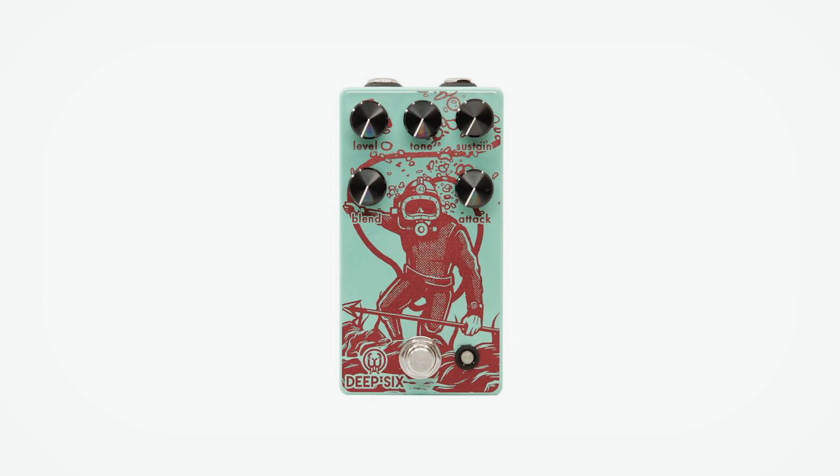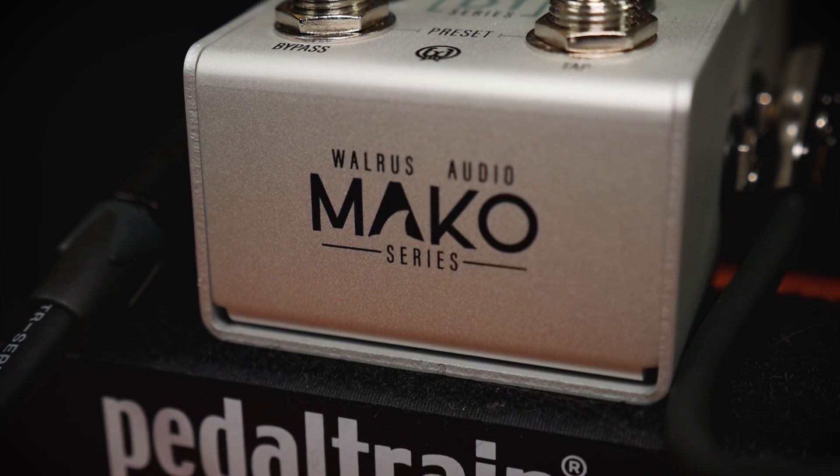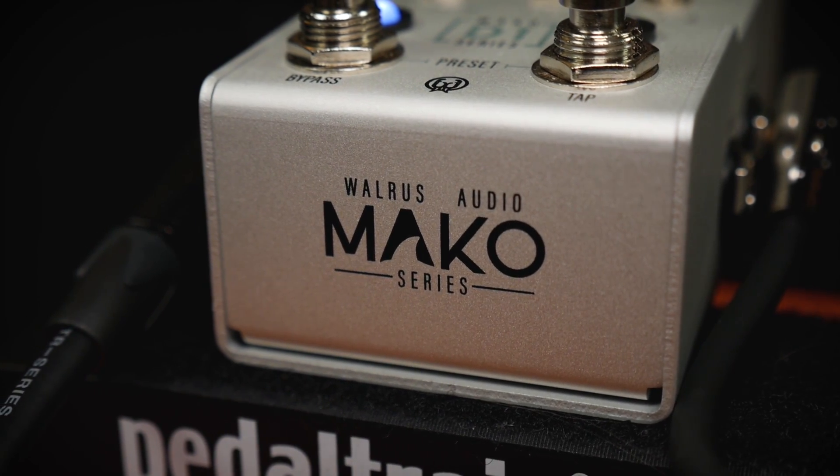In a divergence from their established catalogue, Walrus Audio recently brought out the first in their Mako series of pedals — the D1 High Fidelity Echo Machine, which makes use of a SHARK processor to produce a veritable cornucopia of programmable delay sounds.